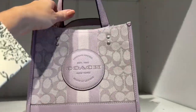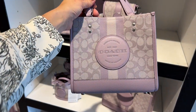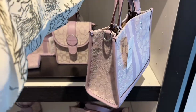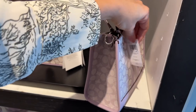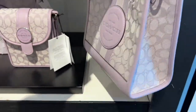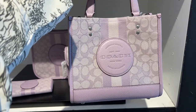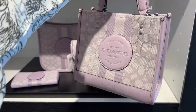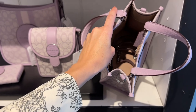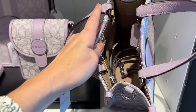This adorable little bag here is like a Field Tote 22 size, and it is $189 after the 50% off. The color is a beautiful shade of lilac — they're calling it soft lilac. It's in the Jacquard fabric, so it's not the coated canvas. It gives a soft look compared to coated canvas, and it has a crossbody strap inside, though it's not a web strap.